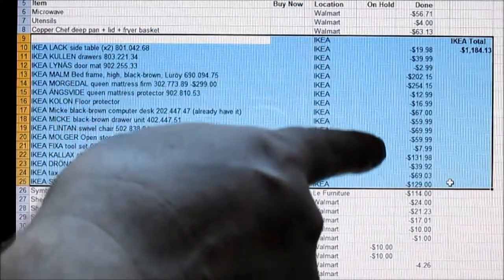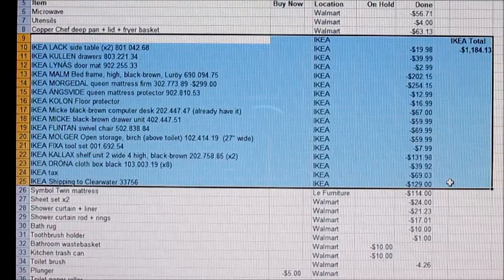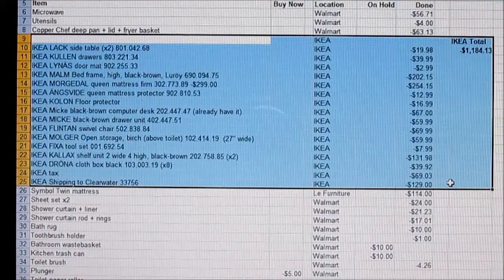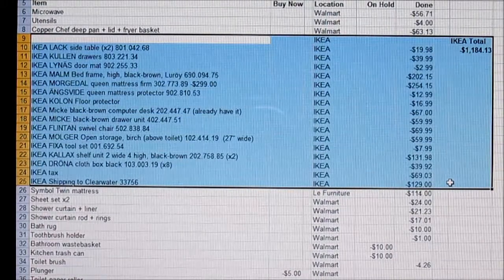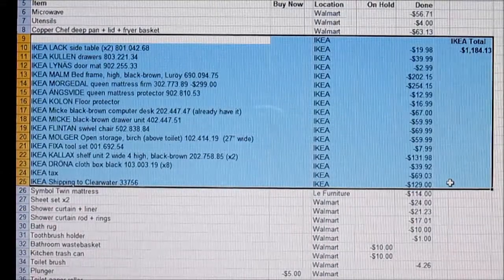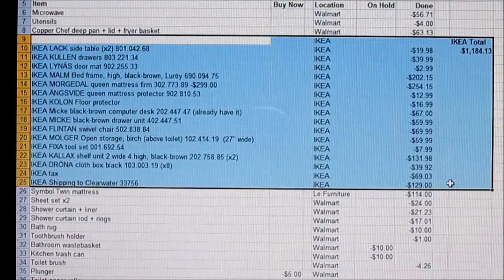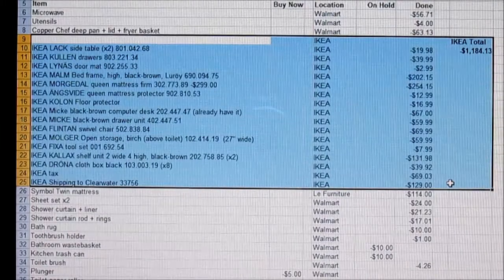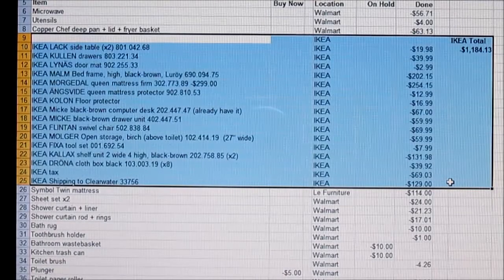Here are the prices. I got the Malm bed frame and the Morgadol queen mattress on sale — I think I got about $50 off or more by having an IKEA Family membership. Tax was $69, and I had everything shipped to my home from the IKEA store or their distribution center because I made my purchase online. The shipping was $129. So the total came out to $1,184 for all of this.